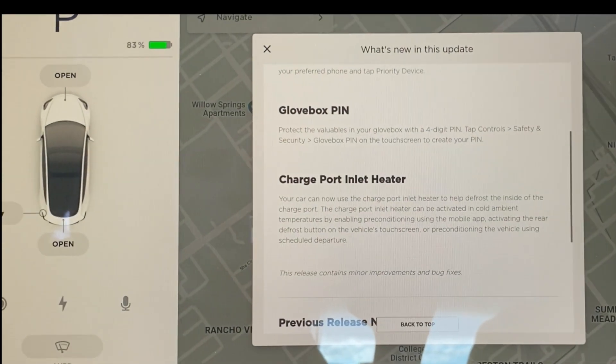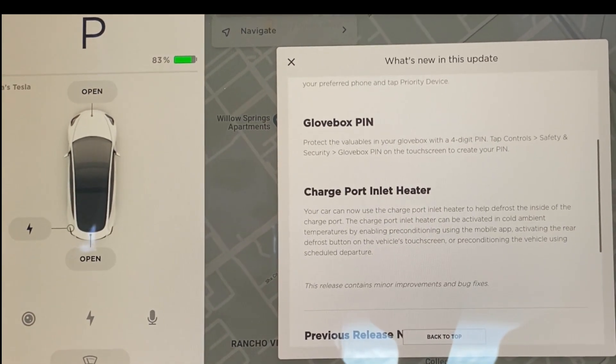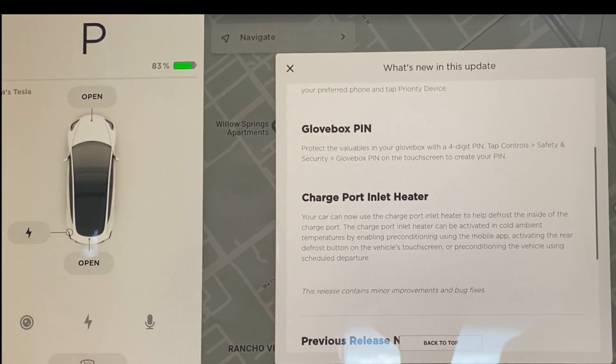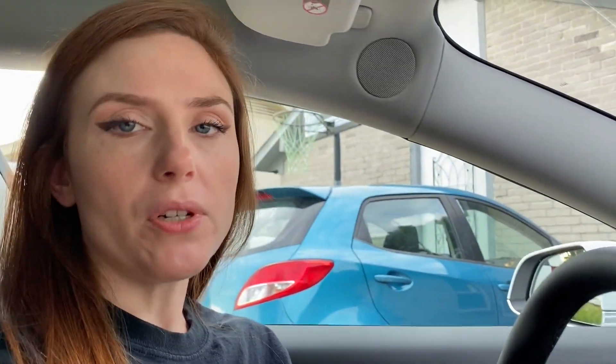Glove box PIN: protect the valuables in your glove box with a four-digit PIN. Tap Controls > Safety and Security > Glove Box PIN on the touchscreen to create your PIN. This is really great — when I first saw this, I didn't really think it was a big deal. But then I realized I have my CHL license and sometimes I carry my gun with me.